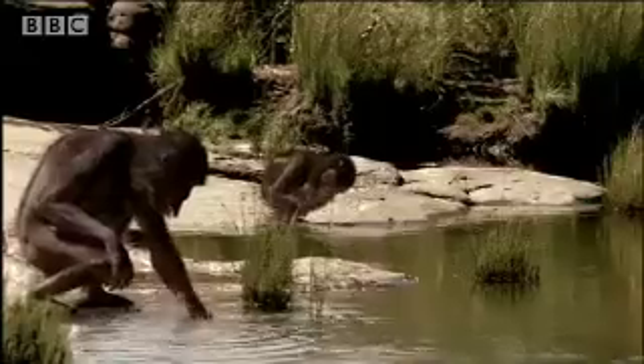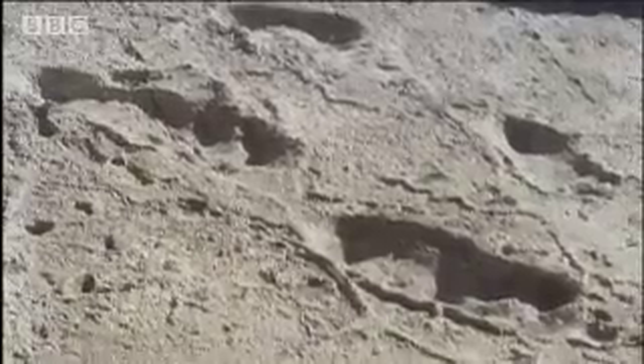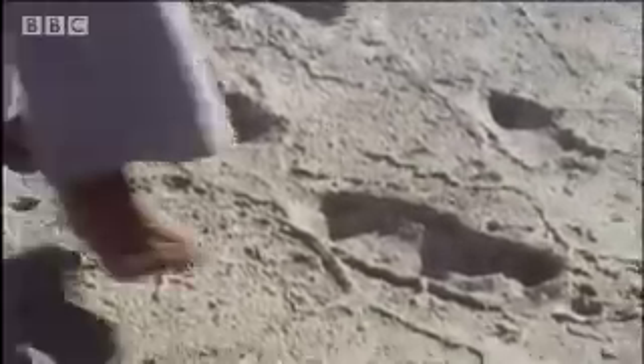This is so exciting because it's actual evidence of behavior. We don't have to infer from bones what the function was — we can just see it here. This is exactly like walking on a beach or seeing your footprints on the wet bathroom floor. We can tell what was happening. It's a snapshot in time. You can just imagine them walking across this ash-covered plain, very much like we would walk today.